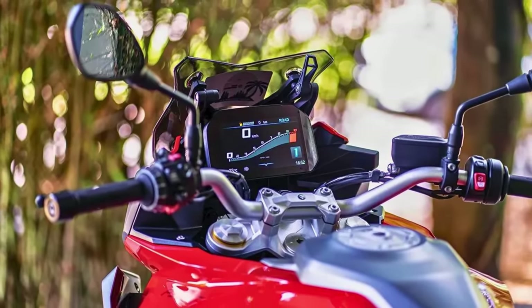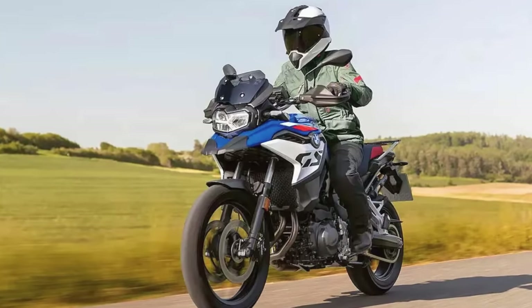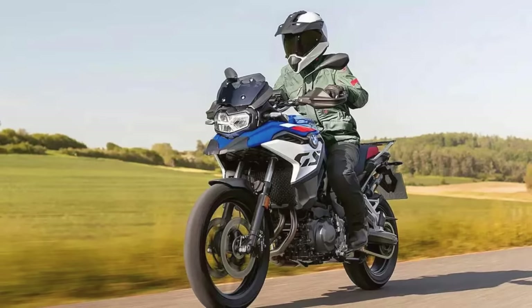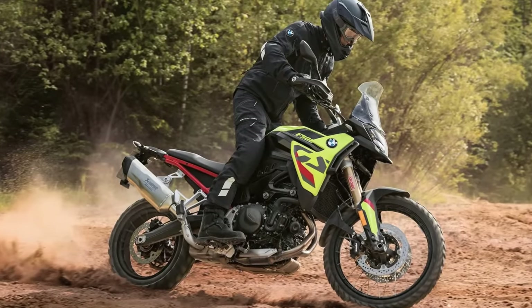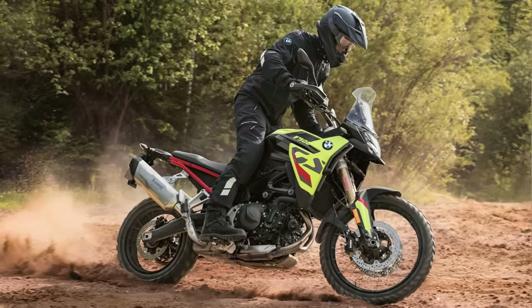Under the seat, there's a bridge-type steel frame and adjustable suspension that'll make your ride smoother than butter on a hot pancake. Colors? Oh yeah, you've got options: Black Storm Metallic, Sao Paulo Yellow, and GS Trophy in light white solid. Now hold your horses, because the US pricing and specific colors are still a mystery. It's like waiting for the plot twist in your favorite movie — you know it's coming, but the suspense is killing you.